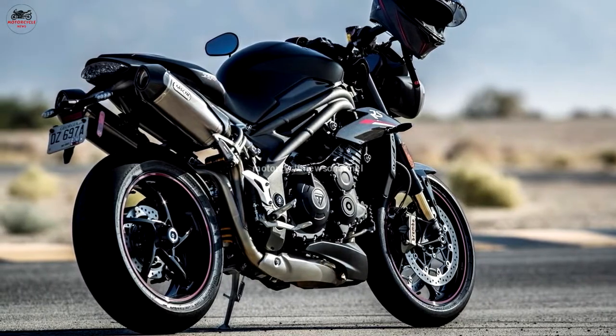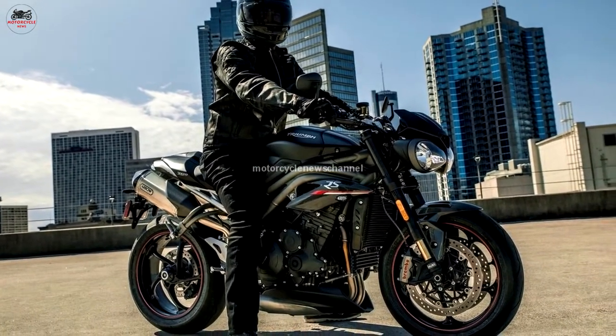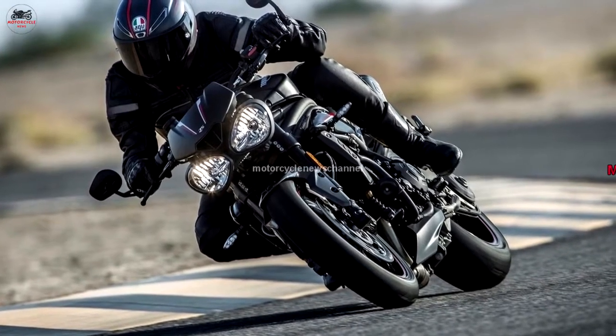The Speed Triple RS will sport crystal white or matte jet black, both with a matte aluminum rear subframe, red wheel pinstripes, red seat stitching, and more premium RS decals.